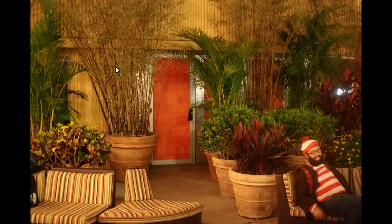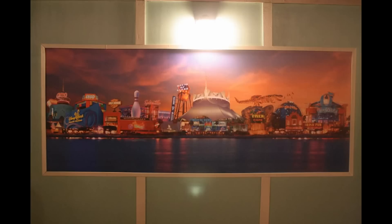Behind the construction walls is the BET Soundstage — I'm not sure if that's being changed — and the Adventurers Club, removed as well. Both are kind of behind these potted plants. This is the artwork on the construction wall, and it plays fast and loose with actual geography. You've got Raglan Road right next to World of Disney, and the Lego store nowhere close to Disney Quest, but they're really just showing a different skyline to get you excited.